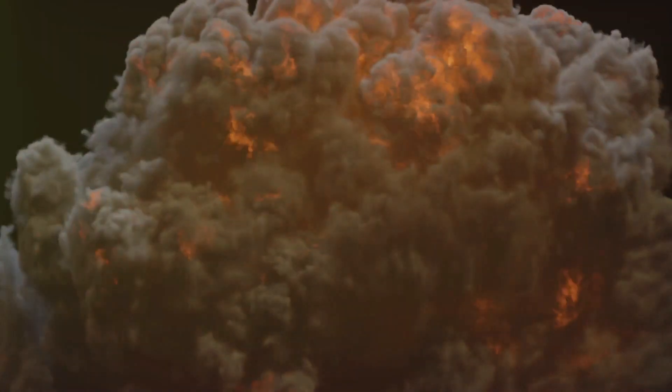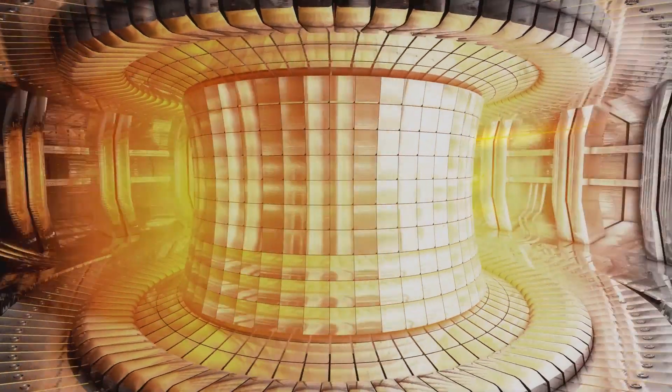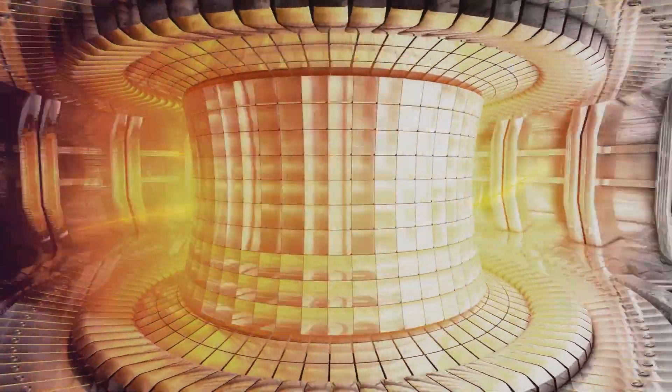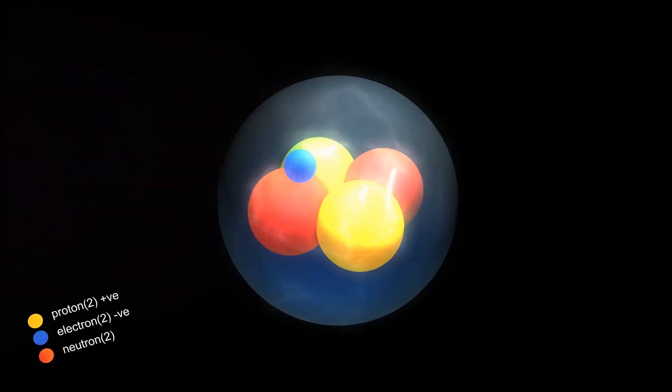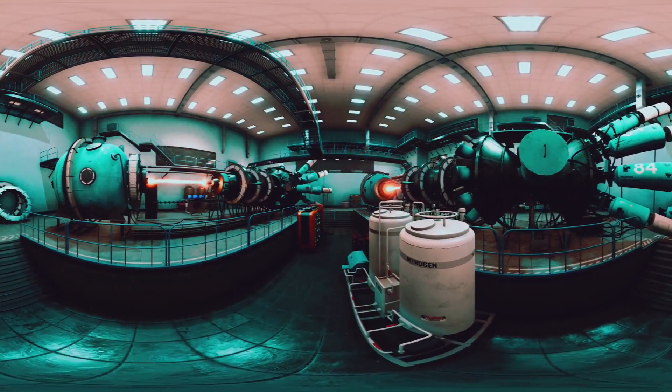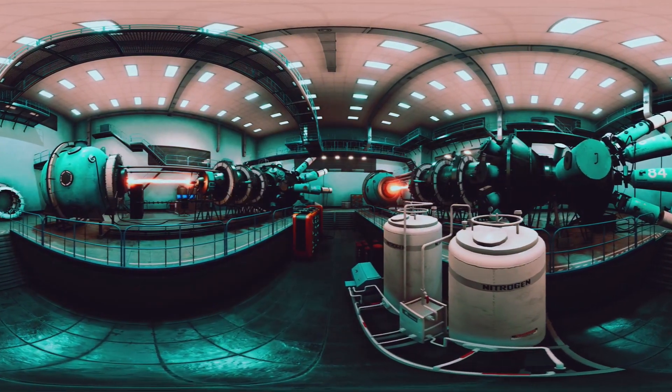The steps in a fusion bomb: Primary fission stage — the bomb typically starts with a fission bomb, similar to the atomic bomb, to create the intense heat and pressure needed for fusion. Secondary fusion stage — the energy from the fission explosion compresses and heats a secondary stage containing fusion fuel, often a combination of deuterium and tritium. Under these extreme conditions, the hydrogen isotopes fuse, producing helium and neutrons and releasing even more energy. Boosted fission — some designs use a small amount of fusion material within the fission bomb itself to increase efficiency, making the bomb more powerful. Teller-Ulam design — most modern fusion bombs use the Teller-Ulam configuration, which separates the fission primary and fusion secondary stages; radiation pressure from the fission explosion compresses the fusion fuel, triggering the fusion reaction.